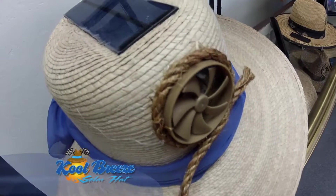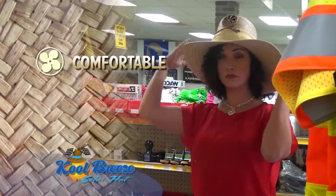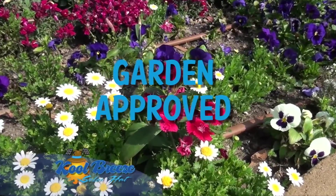My daughter's in soccer, so I usually wear it to her soccer games. Once you put it on, it doesn't grab your hair at all. The fan is high enough to wear it. Your hair's fine. I fell in love with it and I ended up buying one for my mom and my dad and myself.